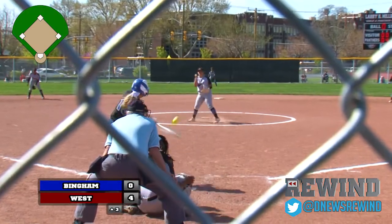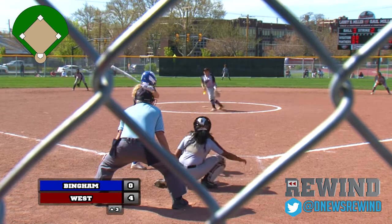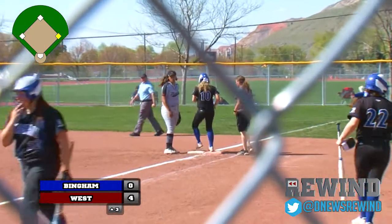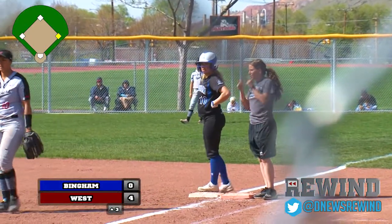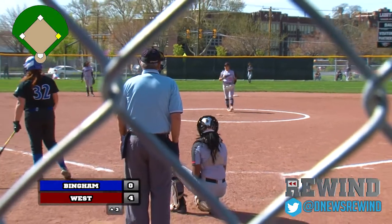Top of the third inning, Brynn Roberts leading off for the Miners. She fouls that one away. The payoff pitch from Ulibarri misses high — a lead off walk for Brynn Roberts. Number 32 fell down 0-2 in the count. We talk about that patience working all the way back to full, and then a walk. Great job at the plate and Bingham with the lead off runner on.